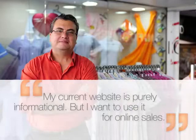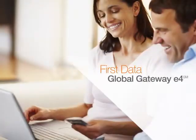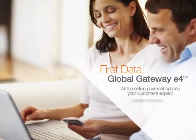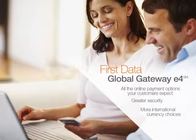My current website is purely informational, but I want to use it for online sales. The FirstData Global Gateway E4 easily integrates with shopping cart providers to deliver all the online payment options your customers expect. And it does so with greater security and more international currency choices than you'll find anywhere else.